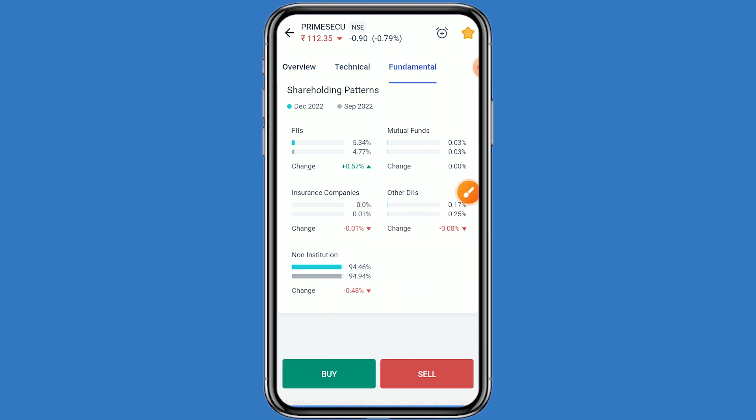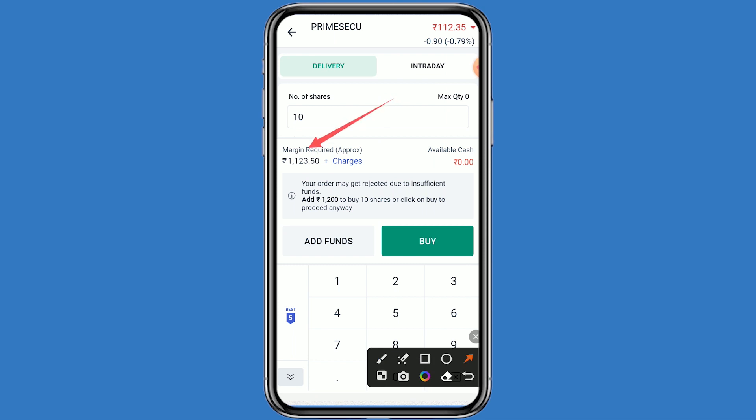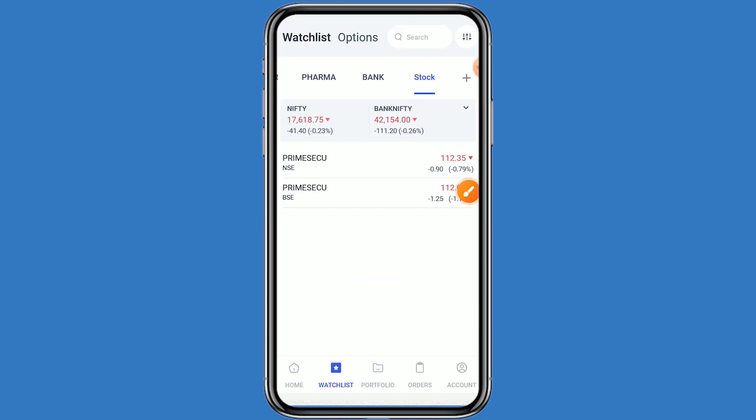If you want to take a position in this stock, simply click on buy. If you want to take 10 quantity, enter 10 — you can see your total investment comes to around ₹1,123. Click on buy and confirm. This step is very easy.